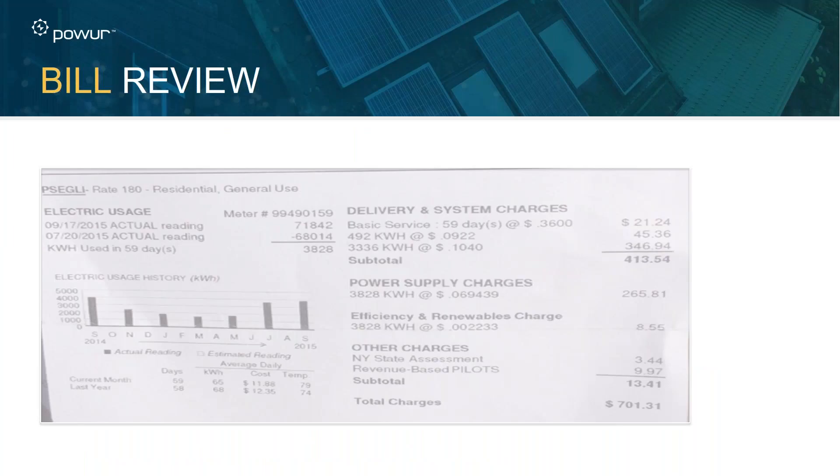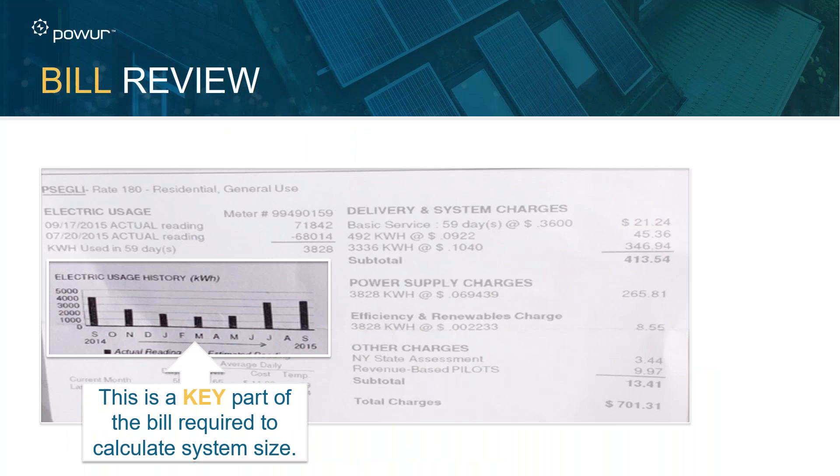Let's take a look at why we need the bill. There are a couple of sections that are critical for our providers to have. Bills vary significantly by market, but there are two sections that will always be present, whether on page one or page two. One of those sections is the usage. Whether it's monthly or bi-monthly billing, the scale and grid will indicate how much energy the homeowner is consuming — important because we're designing a system to replace that energy over the past 12 months with cleaner, cheaper energy.